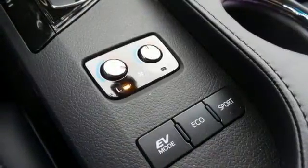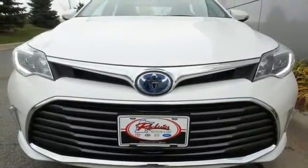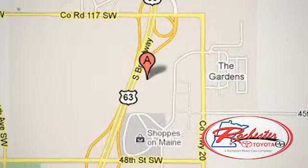This luxurious Avalon Hybrid warrants no need for compromise. Come in for a test drive. Experience the difference at Rochester Toyota Scion. We're conveniently located between 40th Street and 48th Street, southeast on Highway 63 South in Rochester, Minnesota.